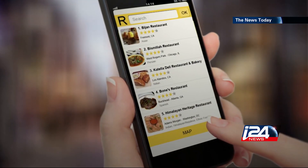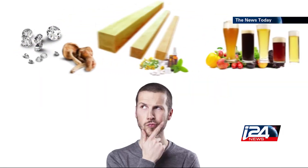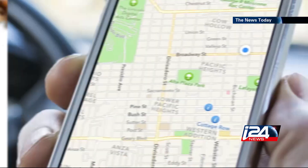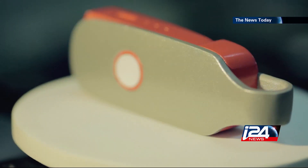Imagine you could know what is in the food you are about to eat without having to scrutinize its package, calculate it yourself, or even Google it. Technology surprises every day, but this little device has created a buzz before we could even try it.